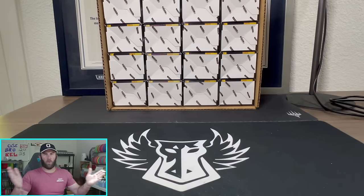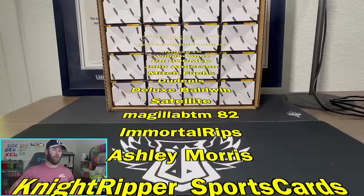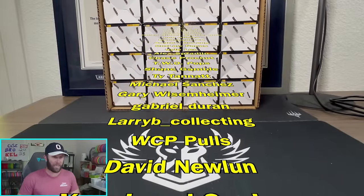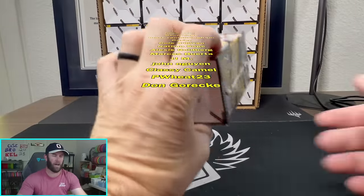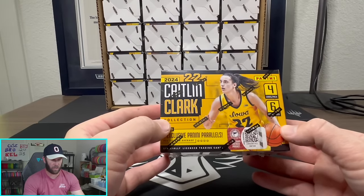What is happening everybody, welcome back to Dark Horse Sports Cards — Brody here for a little solo dolo chase at a Caitlin Clark autograph. Yes, that's right. In front of us is an entire case of the hobby exclusive Caitlin Clark Collection 2024.